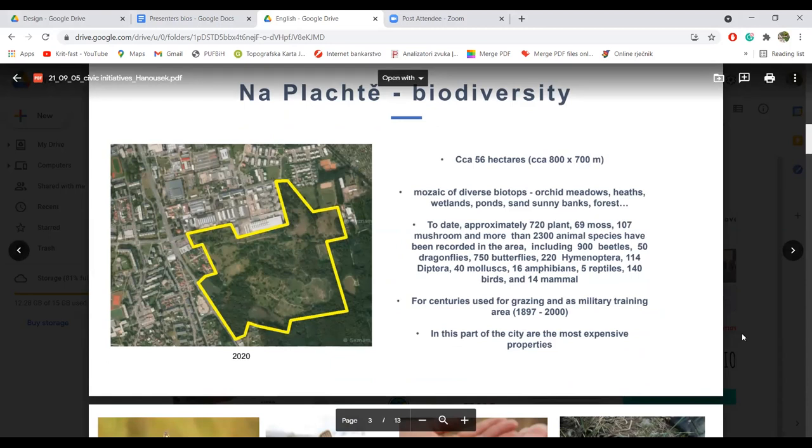This locality takes only 56 hectares, but it is one of the places with the most biodiversity in the Czech Republic. One of the most. Međutim, istovremeno spada među najbogatije područje u Češkoj Republici u smislu biodiverziteta.